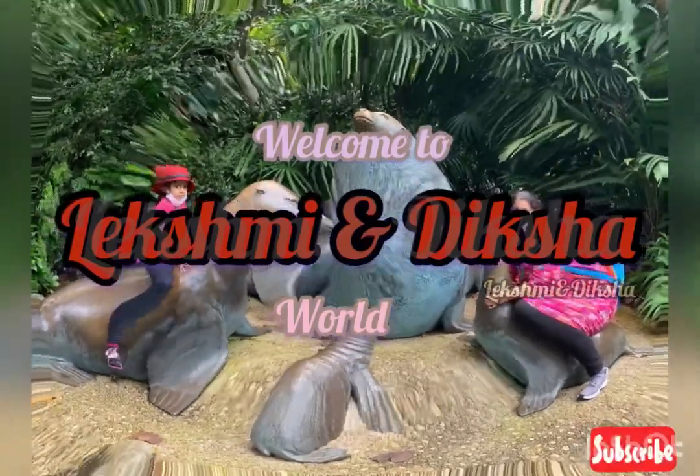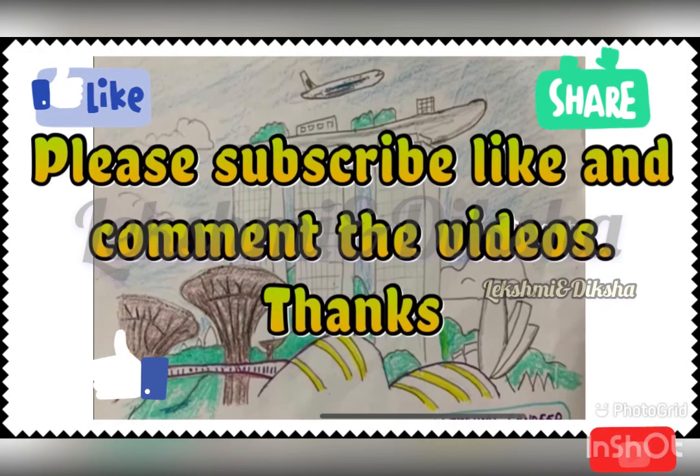Hi, welcome to our channel. Hello everyone, please subscribe, share and love. Please watch and enjoy.